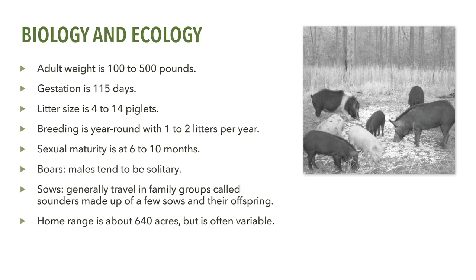Feral swine, like their domestic counterparts, are prolific breeders. In a good year with abundant food resources, a sow may produce up to two litters of, on average, about four to six piglets. They may reach sexual maturity as early as six to ten months of age. Compared to a white-tailed deer, which gives birth to one or, in some cases, two fawns per year, it becomes apparent that to control feral swine populations, a great number will have to be removed from the population each year.